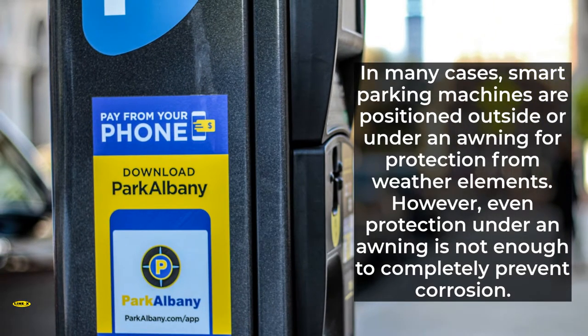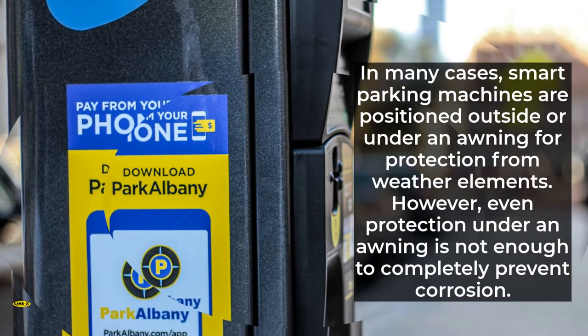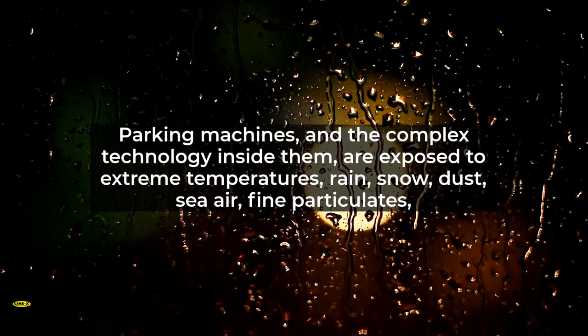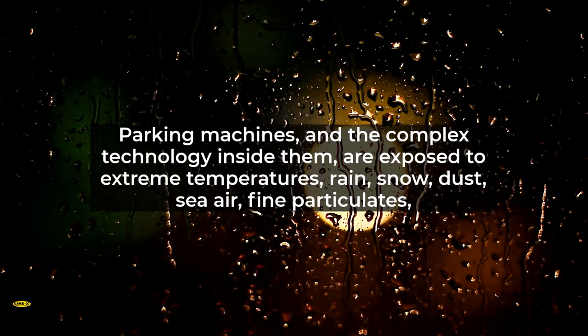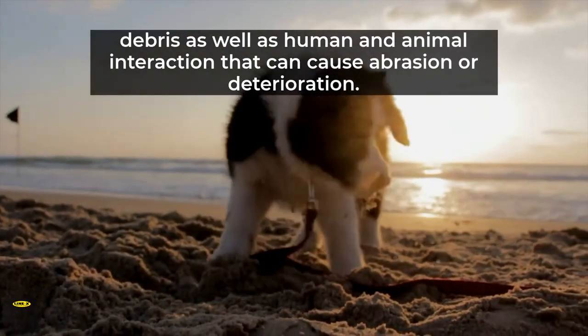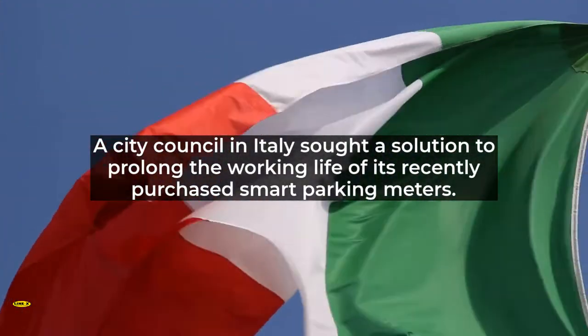In many cases, smart parking machines are positioned outside or under an awning for protection from weather elements. However, even protection under an awning is not enough to completely prevent corrosion. Parking machines and the complex technology inside them are exposed to extreme temperatures, rain, snow, dust, sea air, fine particulates, and debris, as well as human and animal interaction that can cause abrasion or deterioration.